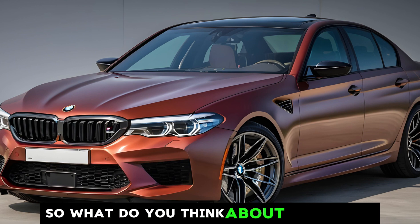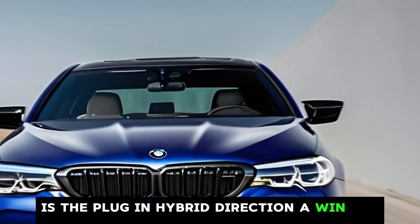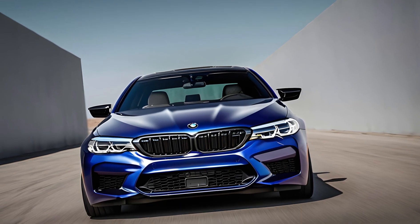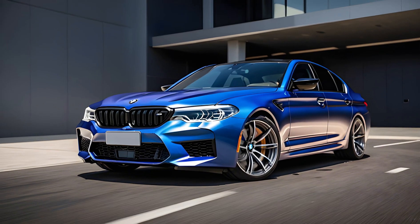What do you think about the new M5? Is the plug-in hybrid direction a win for BMW? Let us know in the comments below. Don't forget to like and subscribe for more exciting car content. Thanks for watching.